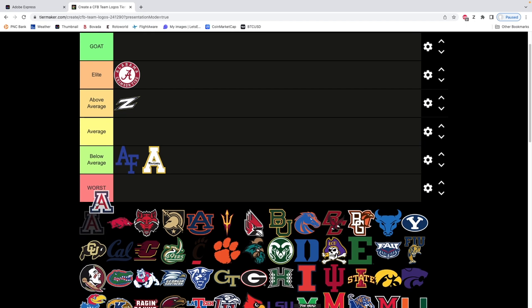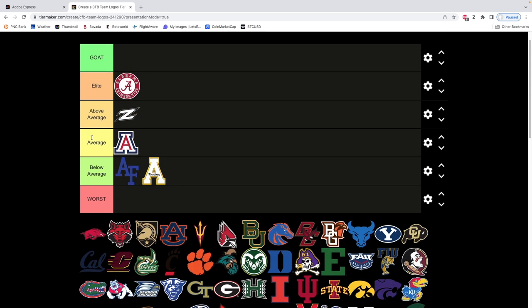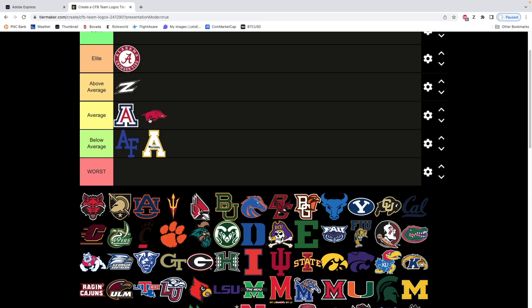Arizona is very similar to Appalachian State, but I am moving it up to average — just because the color scheme is better. This white and light yellow on Appalachian State is ugly. Arizona's a lot cleaner for me, but it's just the letter A. A lot of these are probably gonna end up average. Arkansas — I'm personally not a fan of these type of logos. We'll put it at the back end of average. I don't like how horizontal it is.